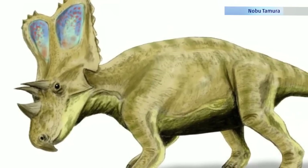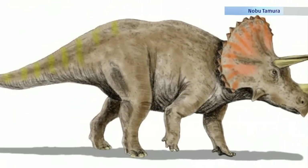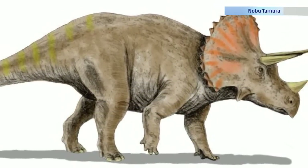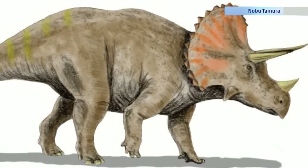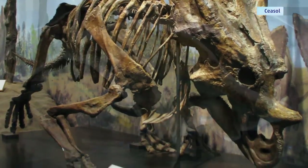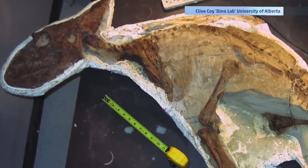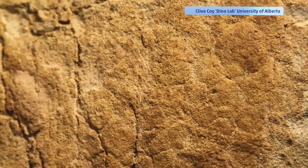The species is known as Chasmosaurus belli, a horned, frill-headed dinosaur related to Triceratops that lived in southeastern Alberta roughly 70 million years ago. Researchers have uncovered many similar fossils in the area over the years, but none as small or complete as this. The fossil is so intact that it even shows the details of the dinosaur's skin pattern in the rock beneath it.